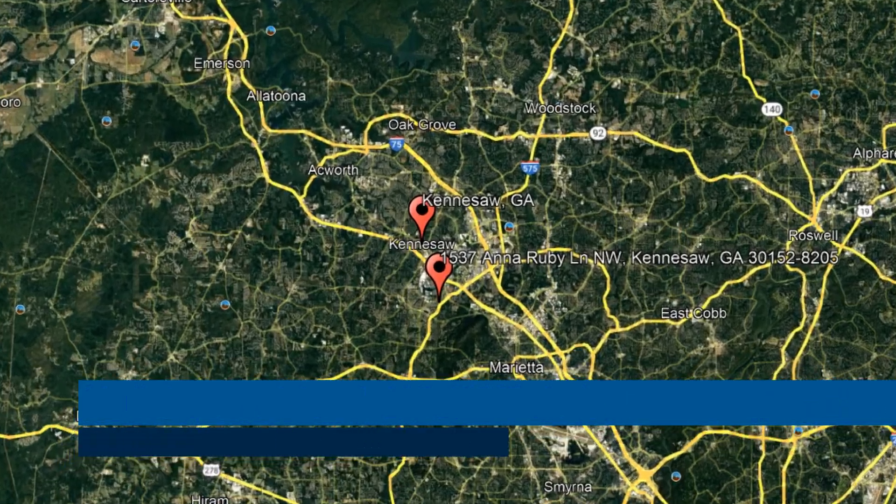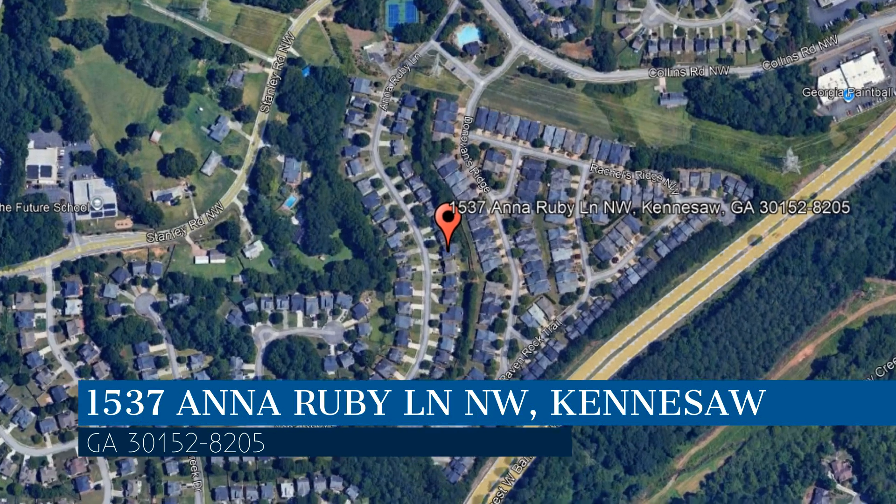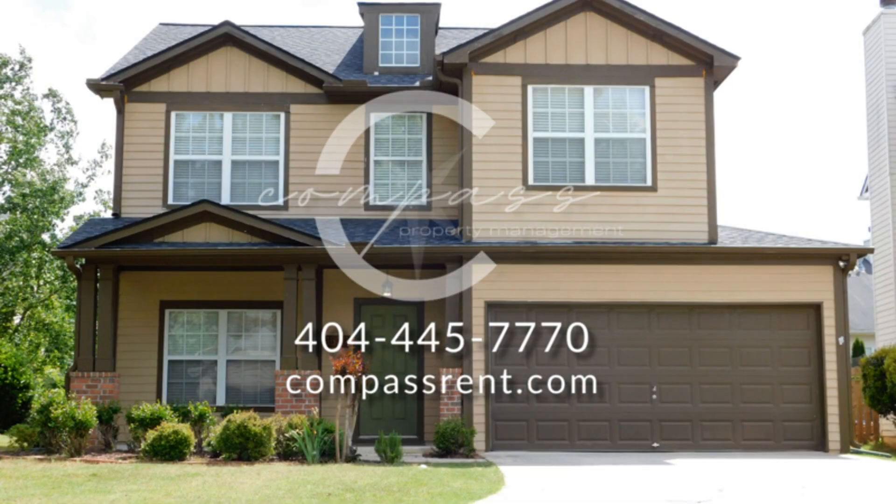Check out this available property and make it yours today. This property is located at the address on your screen. We are Compass Property Management Group, a leader in Kennesaw Property Management.